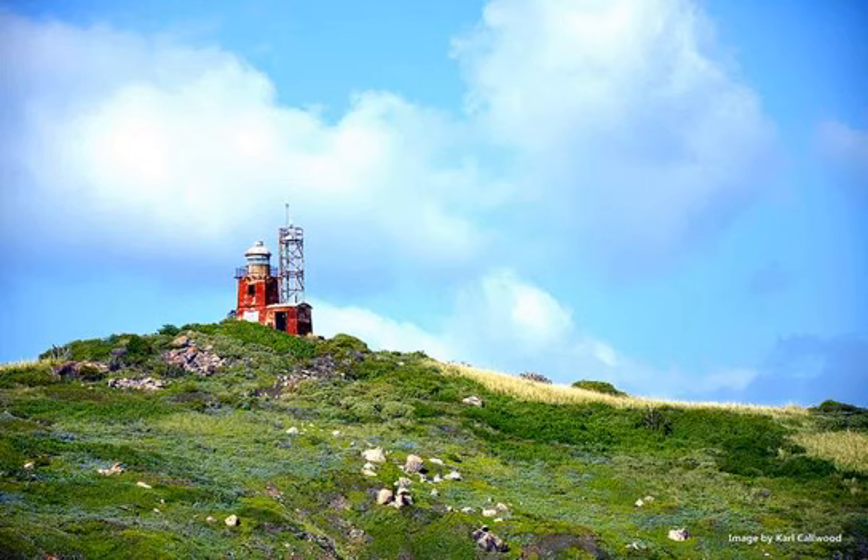Karl Callwood. Located two miles off the south coast of St. Thomas, the Buck Island Reef National Wildlife Refuge is home to the historic Buck Island Lighthouse, which presides over 45-acre Buck Island.